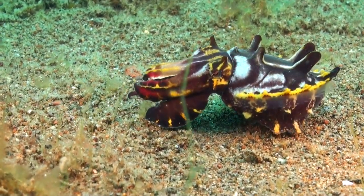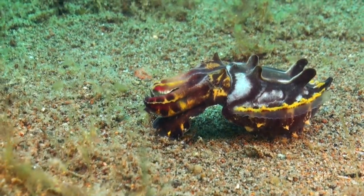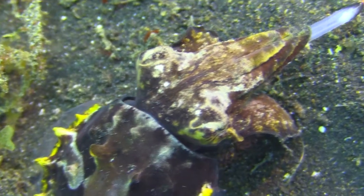In a blink of an eye, it lunges forward, extending its long feeding tentacles and snaring its meal with unrivaled precision.